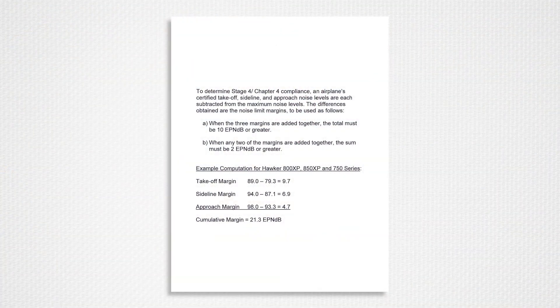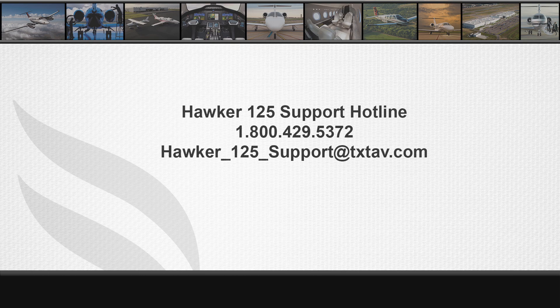The cumulative Stage 3 margin is the sum of the difference between the certificated and limit numbers at the sideline, takeoff, and approach measurement points. An airplane serial number specific noise certificate can be supplied by Hawker Technical Support on request. For additional information, please contact Hawker Technical Support at 1-800-429-5372 or email hawker-125-support@txtav.com.